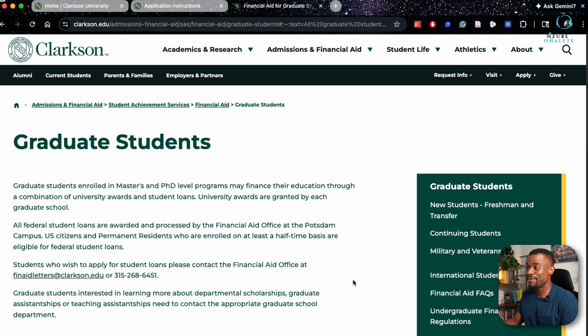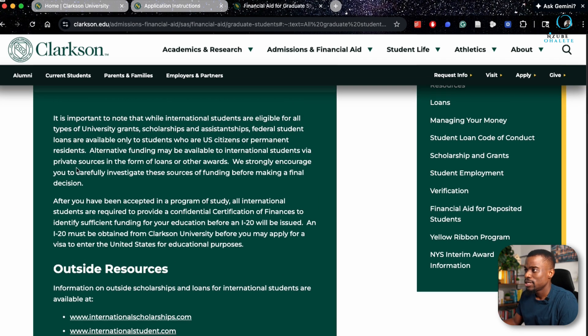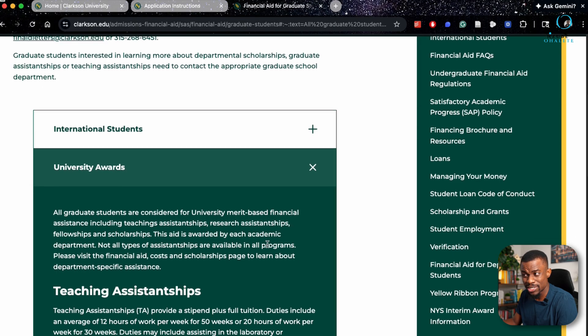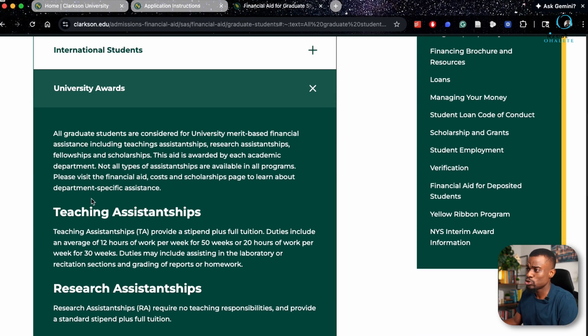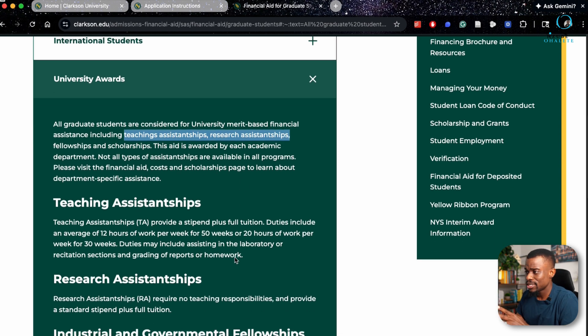Now let's look at the scholarships available. For graduate international students, it's important to note that we are eligible for all university grants, scholarships, and assistantships, but loans are only eligible to American citizens. The university awards include tuition, teaching assistantships, research assistantships, fellowships, and scholarships. We will be majorly focusing on teaching and research assistantships.